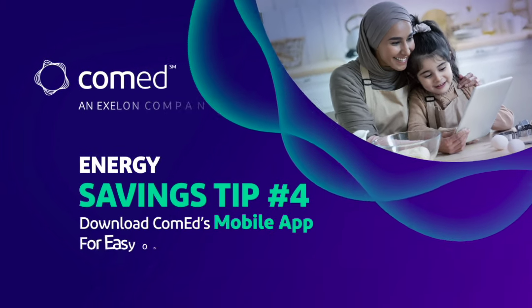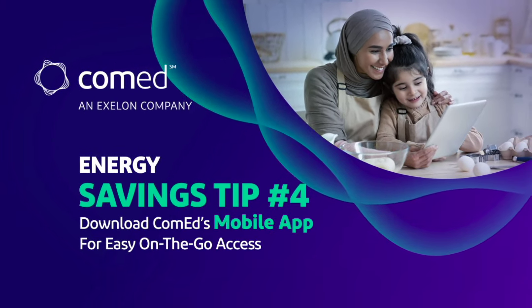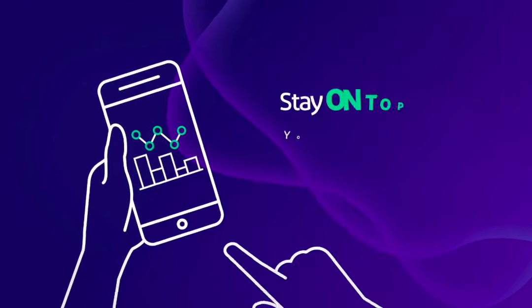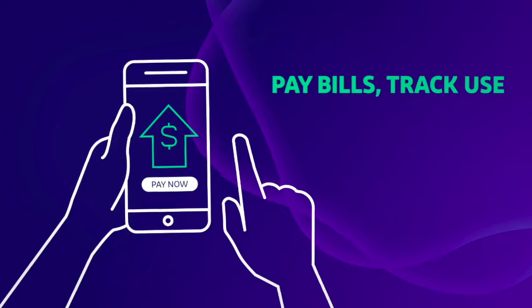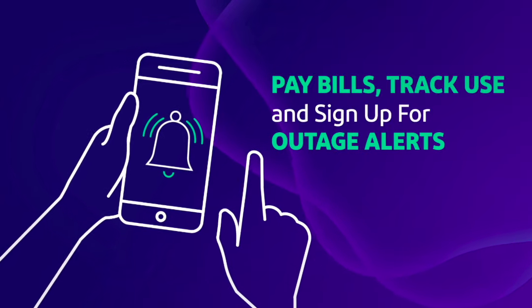ComEd's mobile app gives you easy, on-the-go access to everything related to your ComEd account to help you stay on top of your energy usage. Pay bills, track your energy use, and sign up for outage alerts right on your phone.